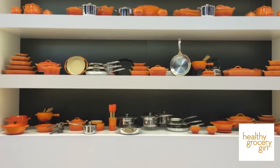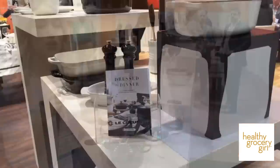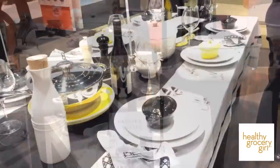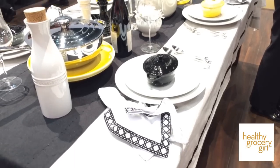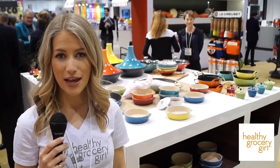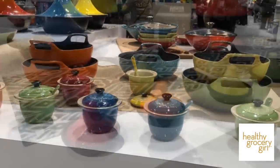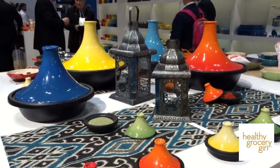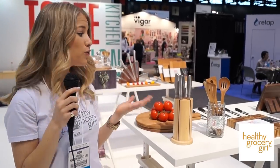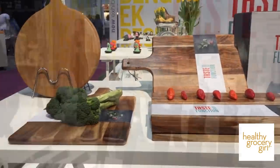We're at the Le Creuset booth at the International Home and Houseware Show and I'm really excited to share with you guys what's new. First up we have this beautiful new line of glossy white and glossy black stoneware. It comes in cast iron enamel, stoneware, and steel. Le Creuset also has a new Cuisines of the World line with a wok, also cookware for tapas and paellas and many others. Look at these beautiful cutting boards and knives and cooking utensils.